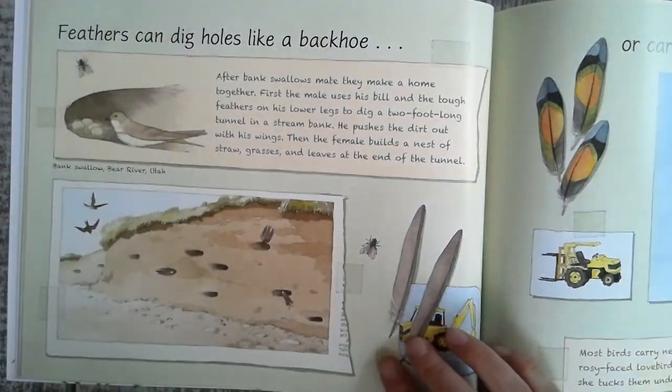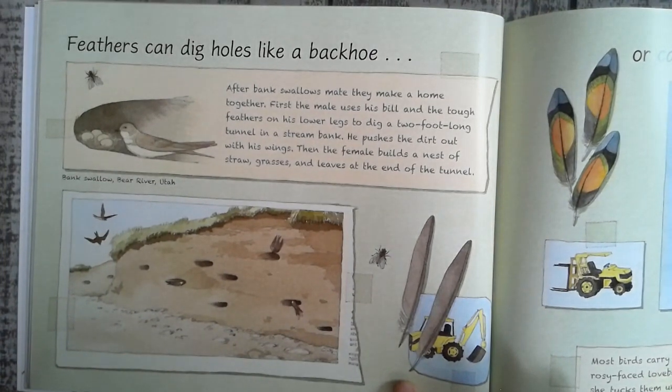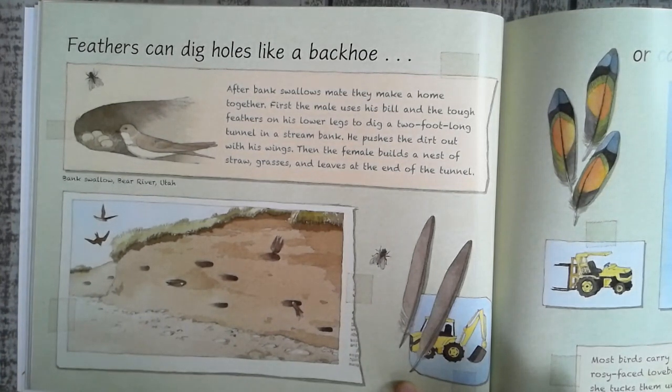Feathers can dig holes like a backhoe. After bank swallows make a home together, the male uses his bill and the tough feathers on his lower legs to dig a two-foot-long tunnel in a stream bank. He pushes the dirt out with his wings. Then the female builds a nest out of straw, grasses, and leaves at the end of the tunnel.